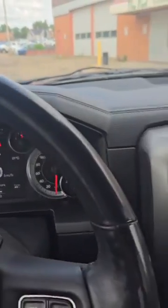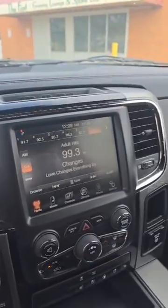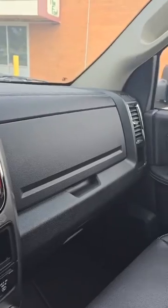Take a look at this interior — black on black. You've got your gauge clusters and info screen there. You also have your multimedia center with your climate controls.